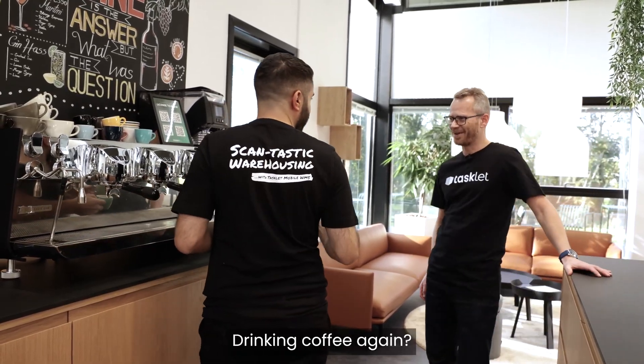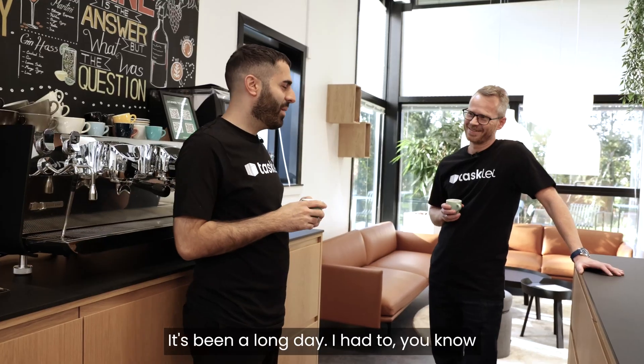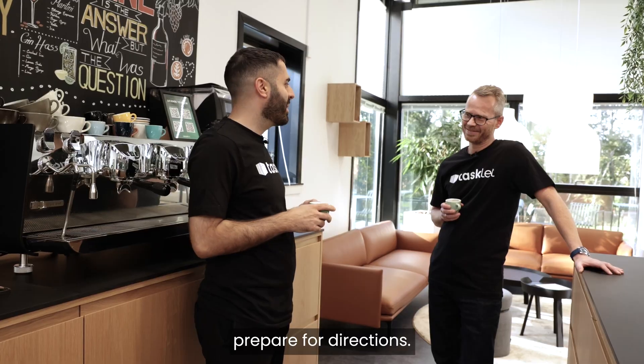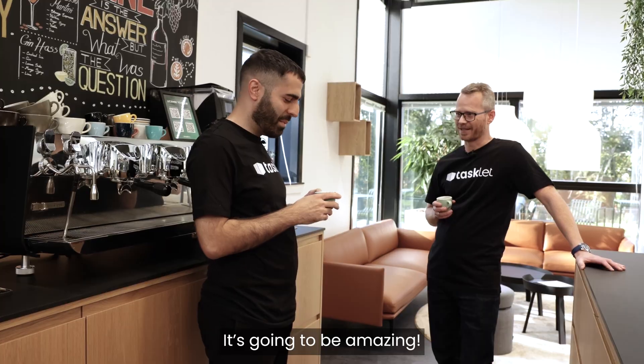Hey Nima. Hey Peter. Drinking coffee again? I brought a cup for you. Thanks man. Yeah, it's been a long day — had to prepare for directions, but now I think we're good to go. Directions going to Lyon, it's hard work. It's gonna be amazing.